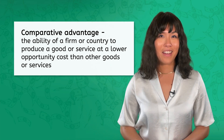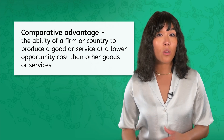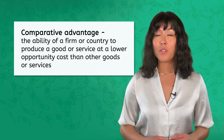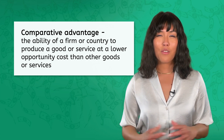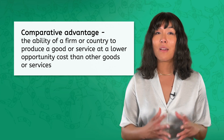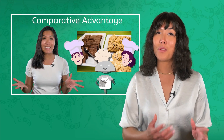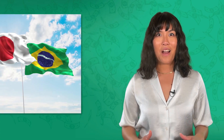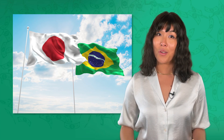Do you remember what comparative advantage is? Comparative advantage is the ability of a firm or country to produce a good or service at a lower opportunity cost than other goods or services. If you need a refresher on how to calculate comparative advantage, feel free to pause and revisit the lesson from Unit 2. Now let's see how Carla and Hiroshi's countries decide between coffee and cars.